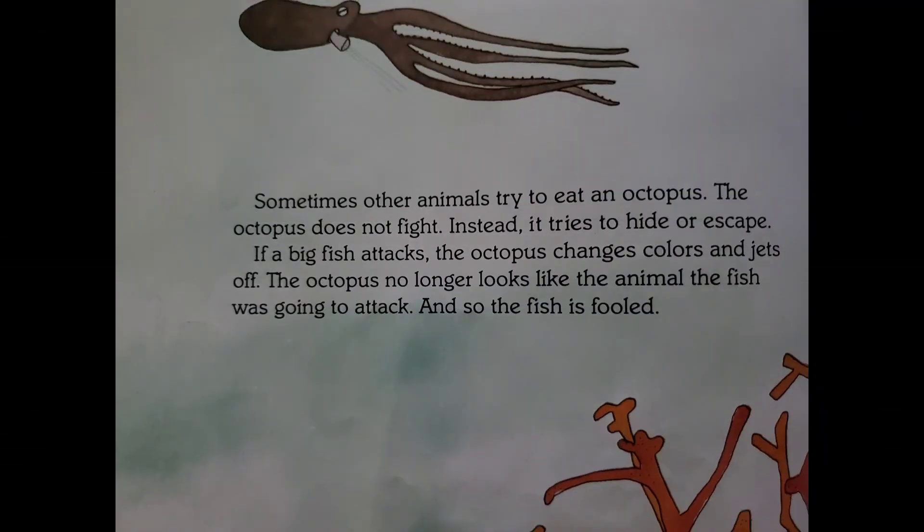Sometimes other animals try to eat an octopus. The octopus does not fight. Instead, it tries to hide or escape. If a big fish attacks, the octopus changes color and jets off. The octopus no longer looks like the animal the fish was going to attack, and so the fish is fooled.